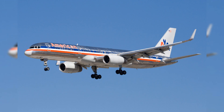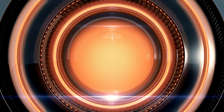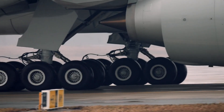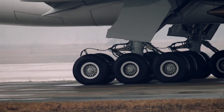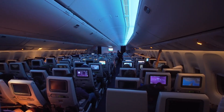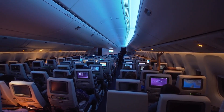The Boeing 767-300ER — icon of long-haul operations. Stepping into the late 1980s, we bear witness to the introduction of another iconic aircraft in American Airlines' retired fleet, the Boeing 767-300ER. This extraordinary twin-engine craft heralded a new era in the airline's long-haul operations. Its distinguishing features included an extended range, efficient fuel consumption, advanced avionics, and a significantly wider cabin. Offering superior comfort for up to 269 passengers, the 767-300ER set a new benchmark in passenger experience.